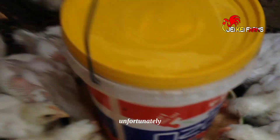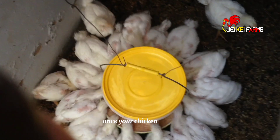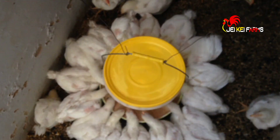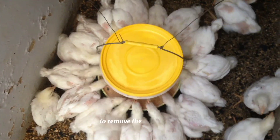Unfortunately, there is no permanent cure for ascites. Once your chicken gets it, continuous treatment is needed along with the help of a medical professional. The current known intervention is through paracentesis to remove the excess fluids.